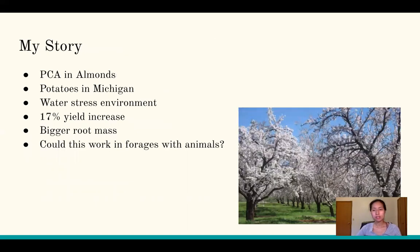I used to be a PCA — a pest control advisor. That's how I got my career started in agriculture. In California, you can't advise or write chemical recommendations without a PCA license, and that's what I did. I worked with growers mostly in almonds. Now I live in Michigan and work with potatoes as an agronomist for a potato farm.